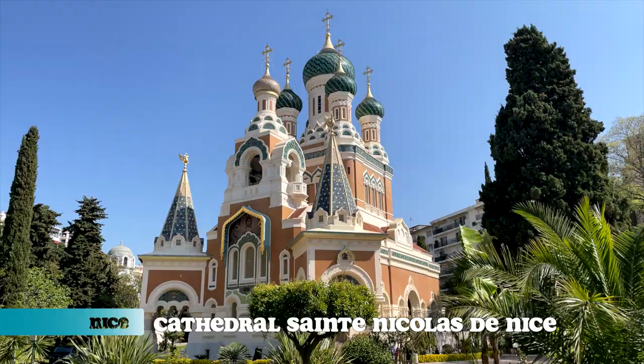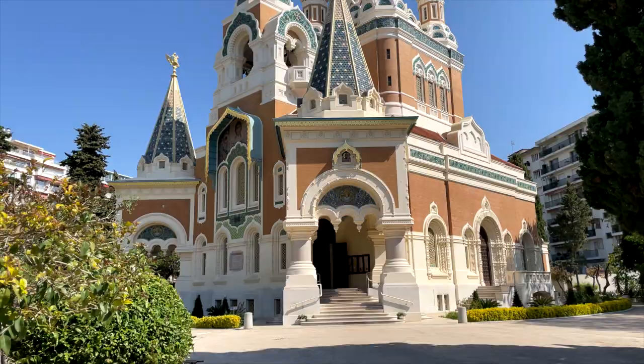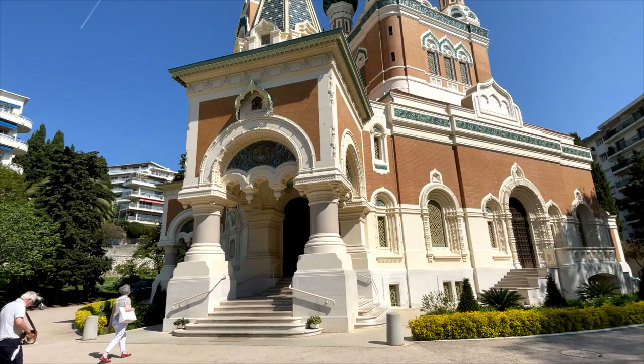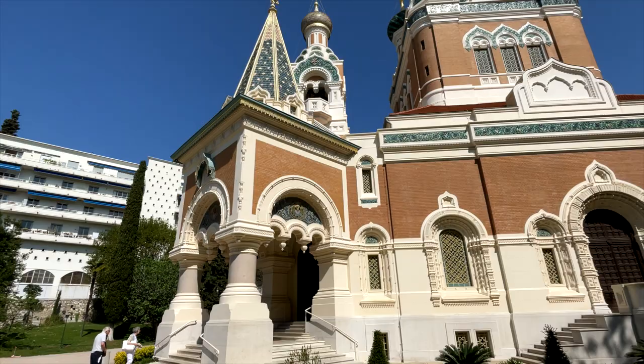Next, we walked over to the Cathedral St. Nicholas de Nice. This was quite a sight for us — we've never been or seen a Byzantine-style Orthodox Church before. Unfortunately, we weren't allowed to take any photos or videos inside, but the interior paintings and incense smells created this really unique atmosphere for this place of worship that we hadn't really experienced before.